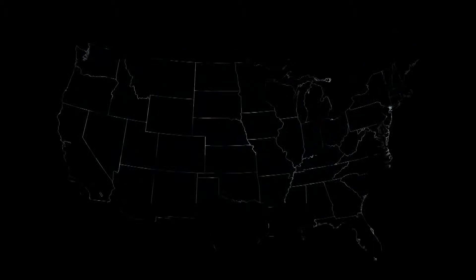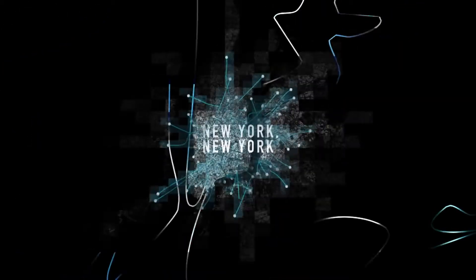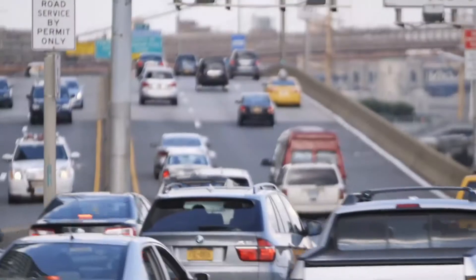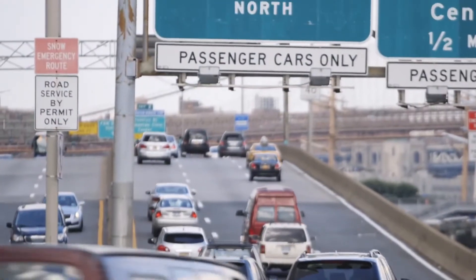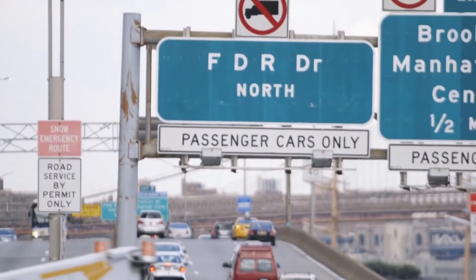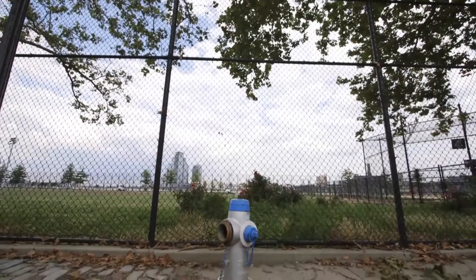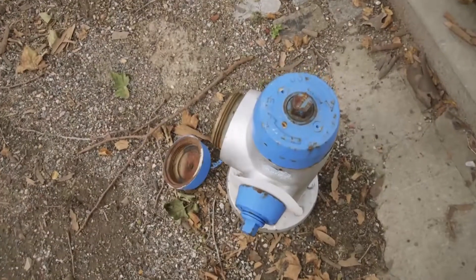A former New York City firefighter has designed a hydrant that is virtually indestructible. As a New York City firefighter, I recognized the need for a change in the reliability of a fire hydrant. In a hundred years, there hasn't been any real significant change, even though we know where the issues and problems are.